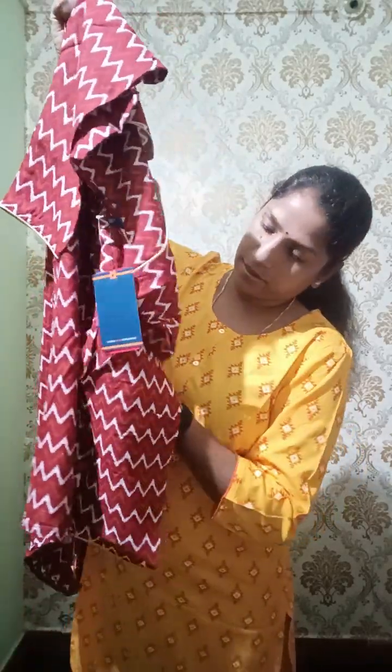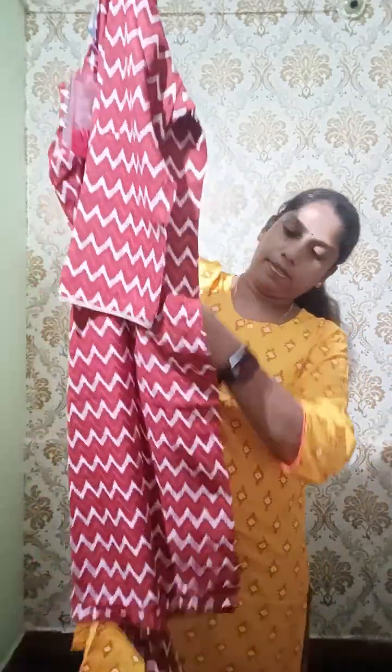We have five sizes: small, medium, large, XL and XXL. This is a medium size. The chest size is 20 inches, that is 40. Length is 39 inches. Chest size is 40 and length is 39. Here we have five sizes: small, medium, large and XL.